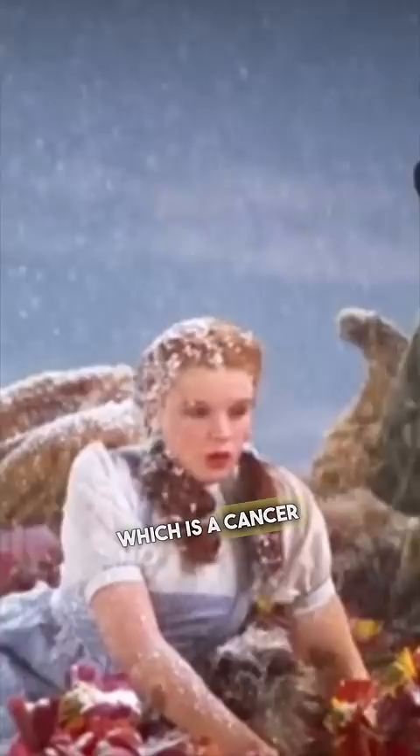This person was getting bombarded with Instagram messages from a bot, so they sent them terrifying photos with Amharic text to scare them away.